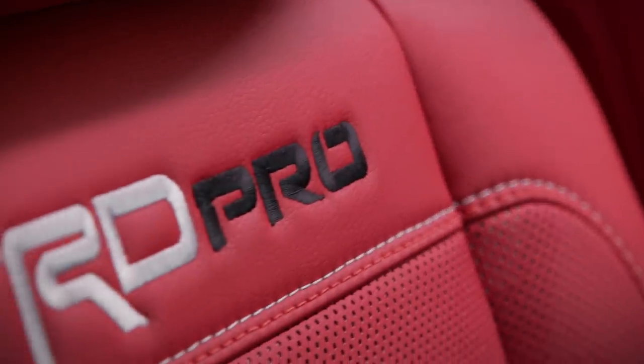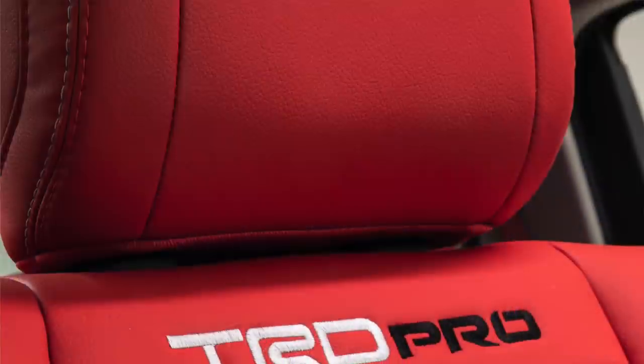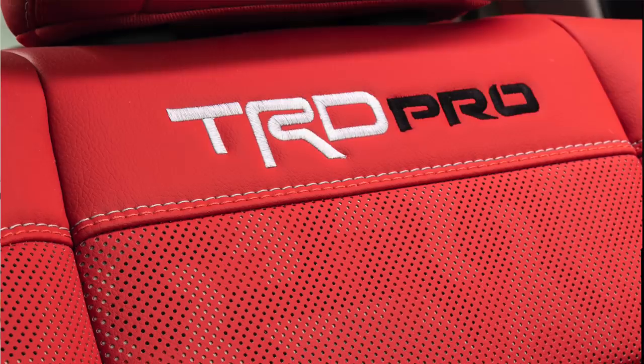Starting off this teaser, they boldly show these amazing new red seats. Things to take notice of: that multicam from the front and rear valence makes its way to the seats. The seats are perforated with little holes in them — either it's a super high quality camera or we're getting AC seats, so both heated and cooled seats most likely for this TRD Pro Tundra.